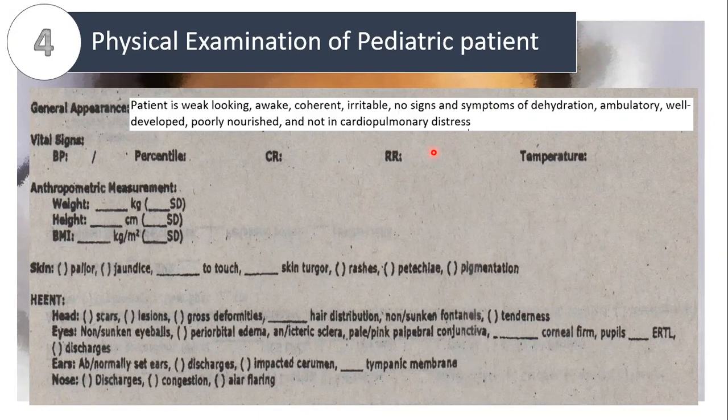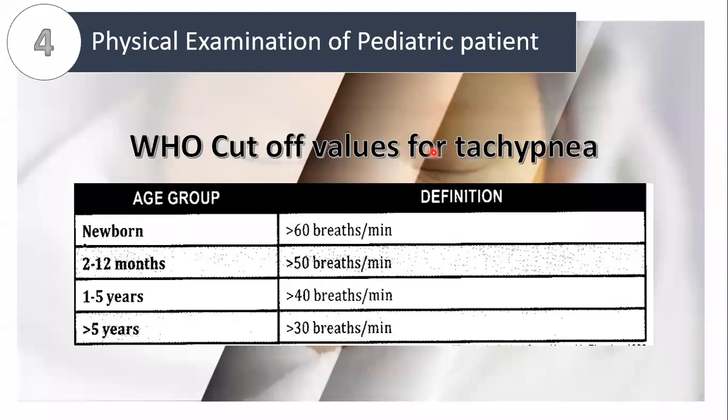What I want all of you to memorize is the WHO cut-off values for tachypnea, since pneumonia is one of the most common cases in PEJA and tachypnea is the most reliable criterion for its diagnosis among children. The age groups are: newborn, 2 to 12 months, 1 to 5 years, and greater than 5. Their equivalent values are 60, 50, 40, and 30 breaths per minute respectively — greater than these values is considered tachypnea.